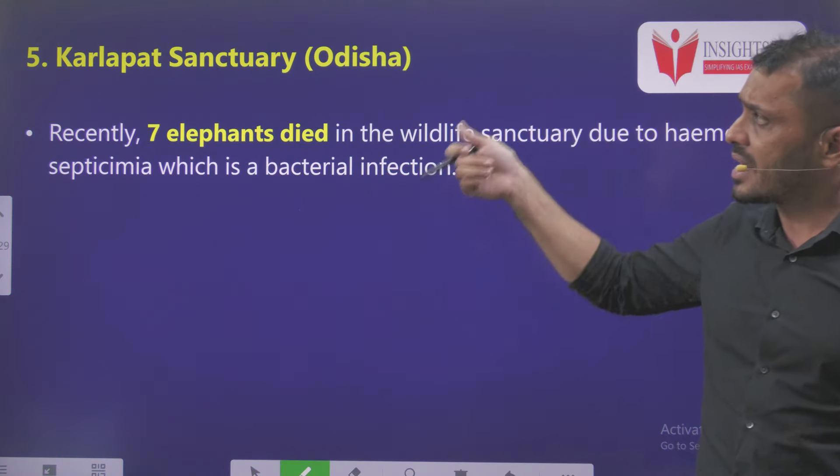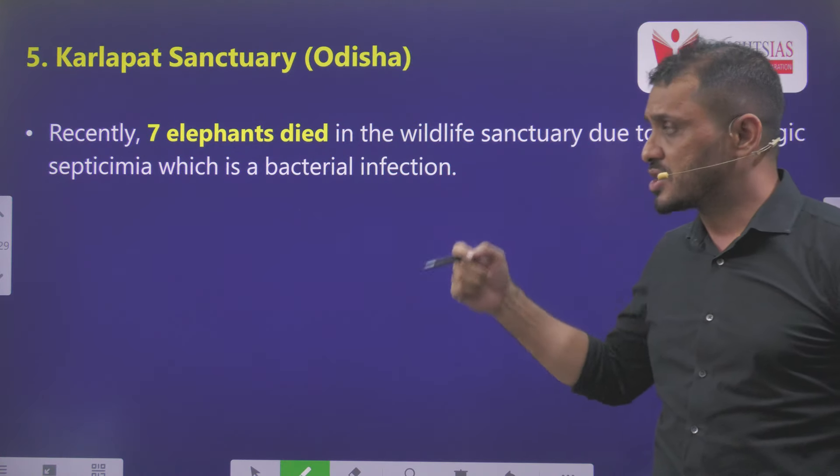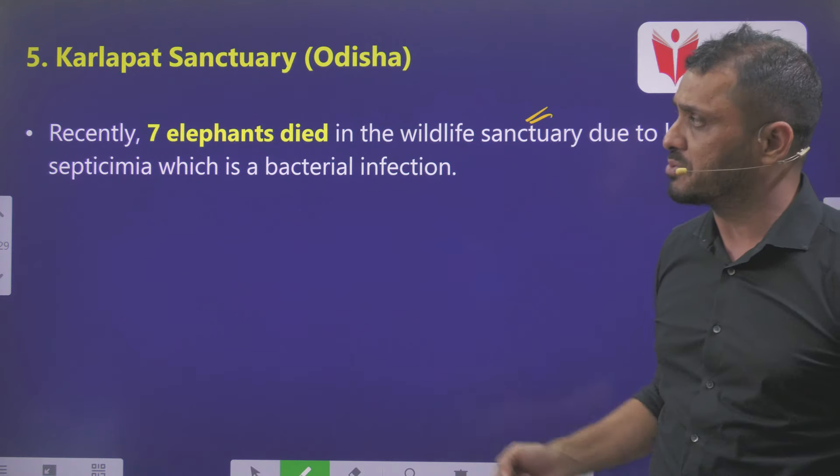Fifth is Karlapat Wildlife Sanctuary, Odisha. Recently, unfortunately, seven elephants died due to bacterial infection. Because of that, it is in news.